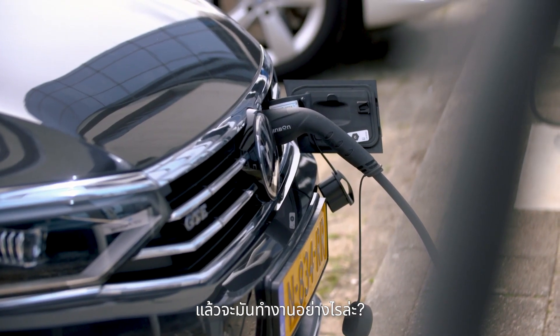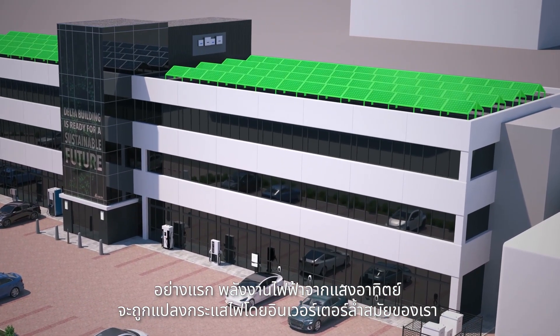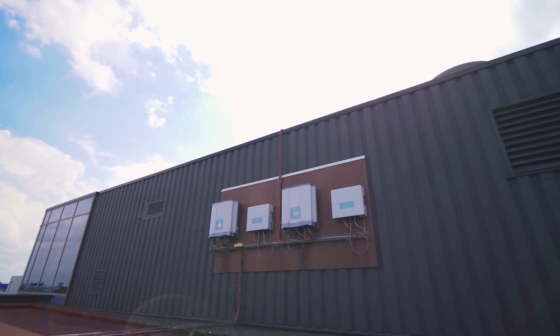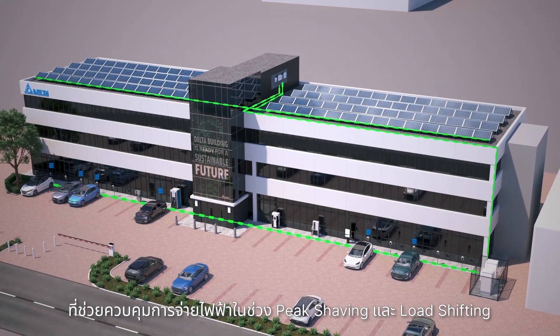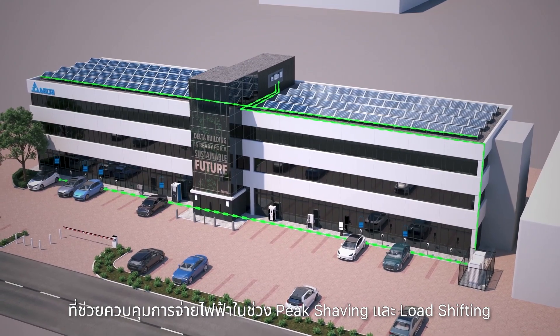But how does it work? First, power is generated through solar panels and converted through our advanced PV system. Next, power travels through the power conditioning system, which controls energy precisely for when it is required for peak shaving and load shifting.